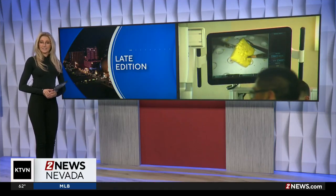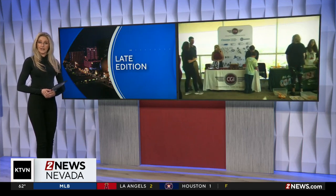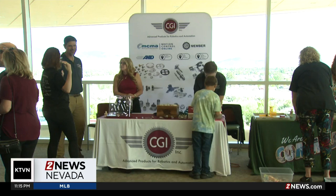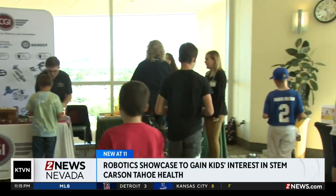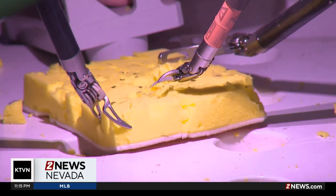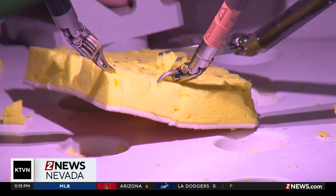Today, a robotic showcase was held to get young kids interested in science, technology, engineering, and math fields, also known as STEM. Carson Tahoe Health invited families to learn about STEM summer camps and activities, explore careers within the STEM industries, and test drive a surgical robot.